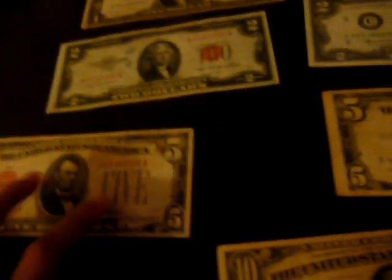Another $5 bill, a red seal from 1928. And another $5 bill, a silver certificate from 1953.